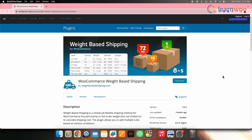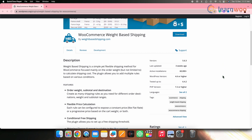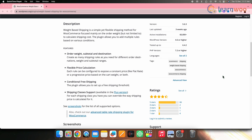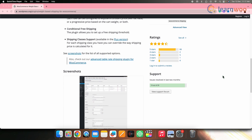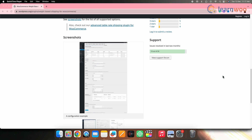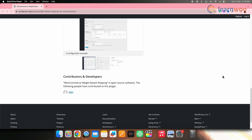Next on the list we have WooCommerce Weight Based Shipping. If you have a diverse range of product weights, this plugin proves to be one of the best options for you. It allows merchants to configure rules based on order weight, shipping destination, and cart subtotal. The plugin is flexible, offering flat or dynamic shipping rates based on weight, overriding product shipping class settings, and offering conditions for free shipping.